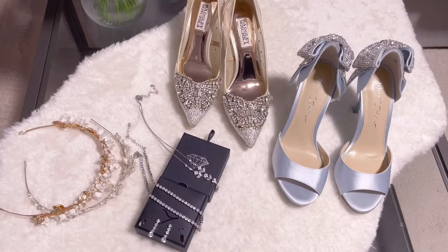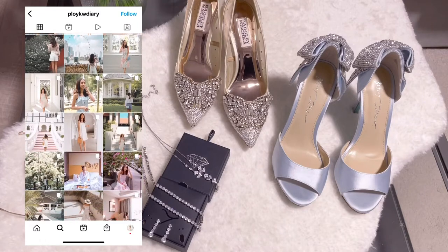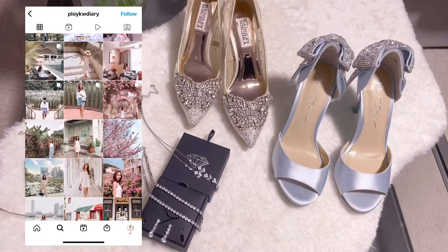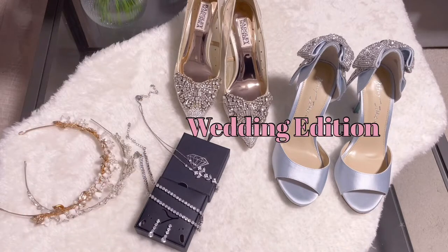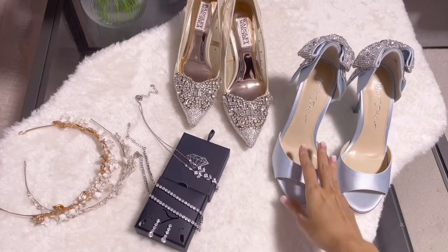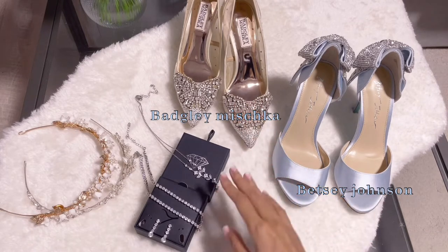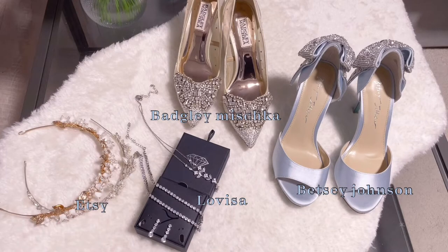Hi everyone, welcome back to my channel. If you're new here, my name is Ploy and my channel is about fashion, travel, and lifestyle vlogs. In today's video I'm going to talk about the fashion category — it's going to be the wedding edit. I'll include everything: not just wedding shoes but also accessories, headbands, and accessories I used in my wedding. Today we have Betsy Johnson, Badgley Mischka, Lovisa, and accessories from Etsy.